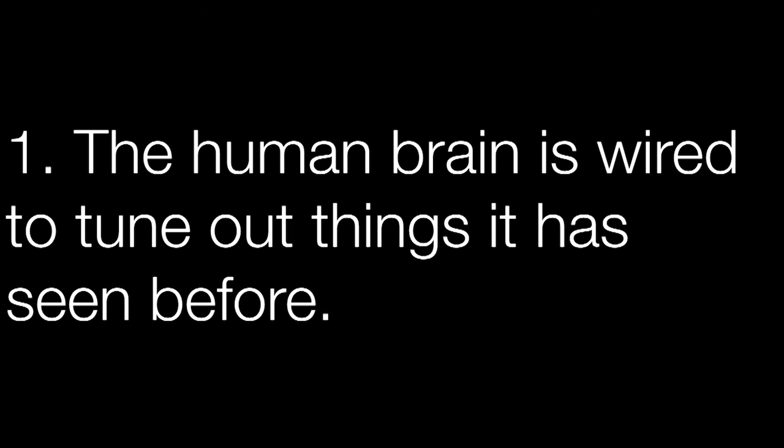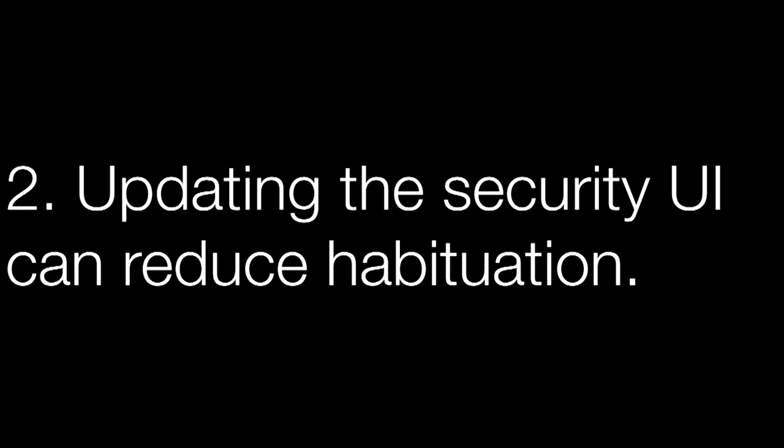Takeaway: the brain is wired to tune out stimuli it has repeatedly experienced, so you need to be judicious in the number of times you display warnings to a user. Updating the appearance of a UI actually makes a substantial difference, as we've seen in the field and in the laboratory across multiple different methods.